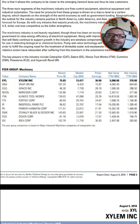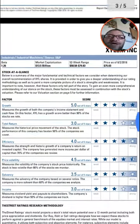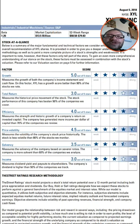Xylem is showing its net income of $370 million, net sales in the billions, and their P.E. ratio is around 36. I believe this is a strong company to buy into. Growth: 5 out of 5 — a great rating. 3 out of 5 for total return. 4 out of 5 for efficiency. 4 out of 5 for price volatility, which is great. 3.5 out of 5 for solvency, and 3.0 out of 5 for income.